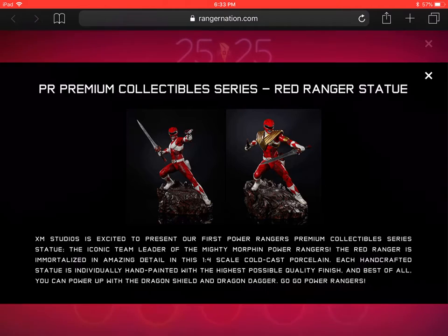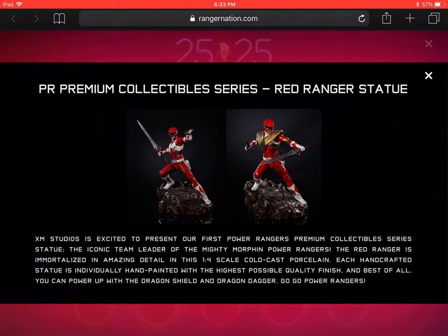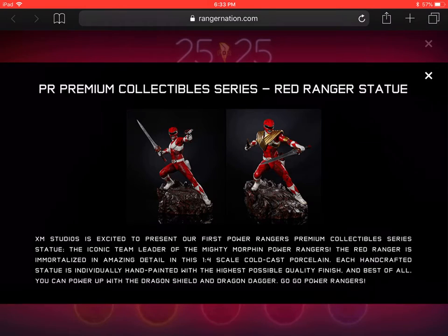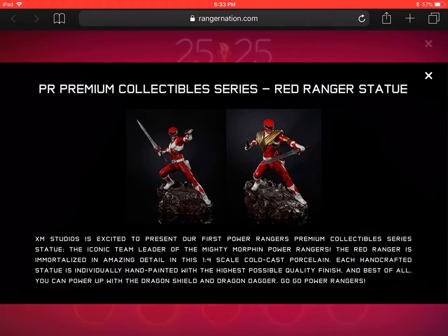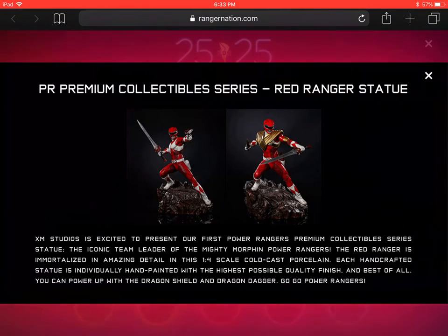This is a very expensive statue — it's above my price level for what I'd be willing to pay for a Red Ranger statue, but it looks very nice. It's got interchangeable parts, so you can have him as a plain Red Ranger with a blaster and sword, or you can have him with the Dragon Dagger and Dragon Shield. If you're in the market for a Red Ranger statue, this looks amazing, so if you want it and can afford it, more power to you.